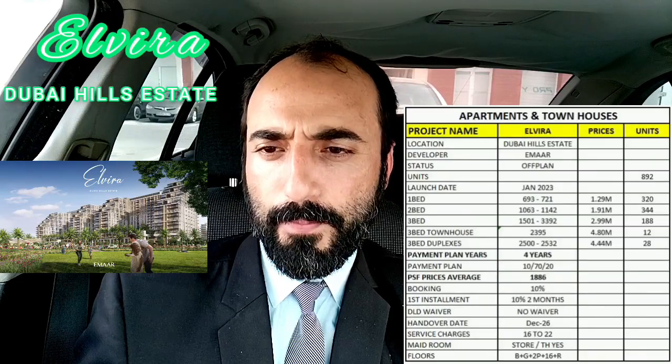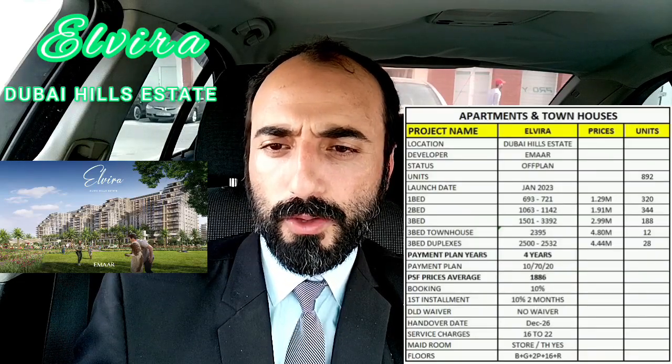Hello viewers, today we will discuss Alveera, a beautiful project by Imaar in Dubai Hills Estates. We have two buildings and the project name is Alveera, located in Dubai Hills Estates.